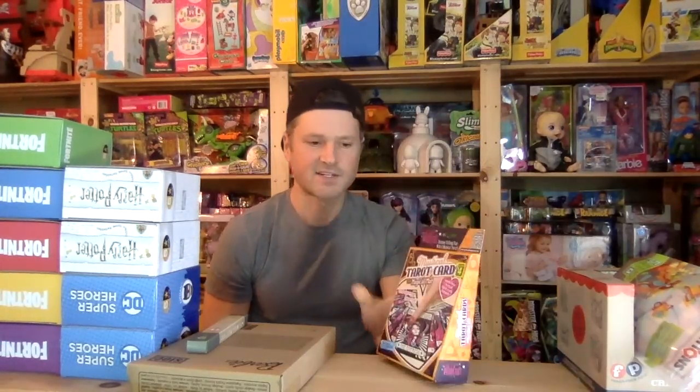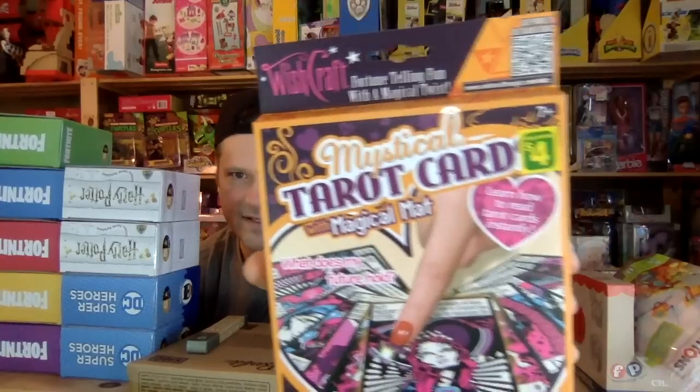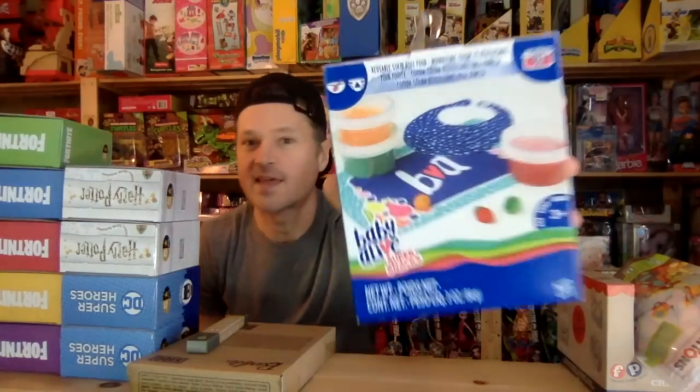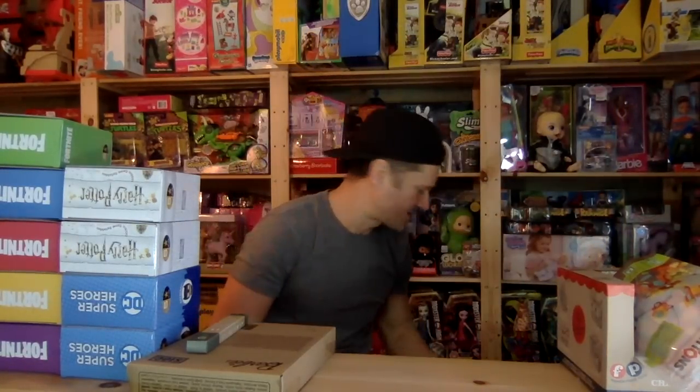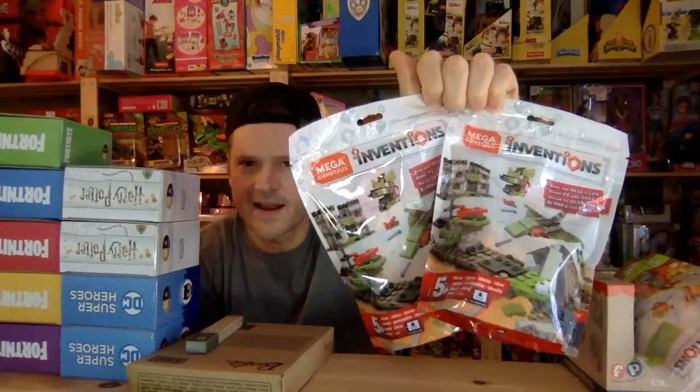I got this at the dollar store — it's just some tarot cards. I always like tarot cards, I always thought they were cool. This was from Amazon, I think it was two or three dollars so I just added that to my cart. These I got from Amazon again, they were about three or four dollars, which is so good.